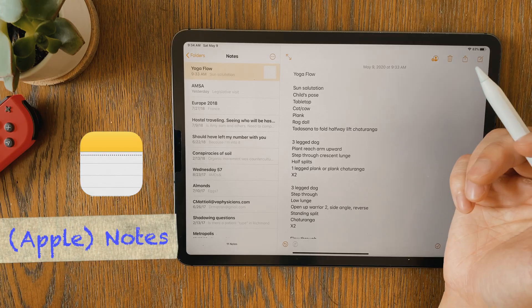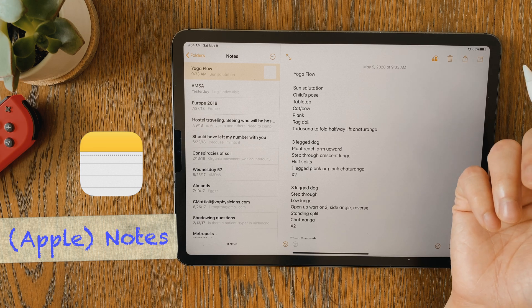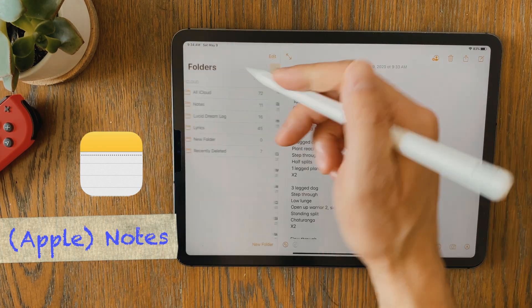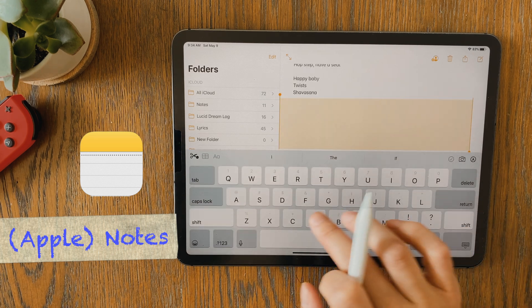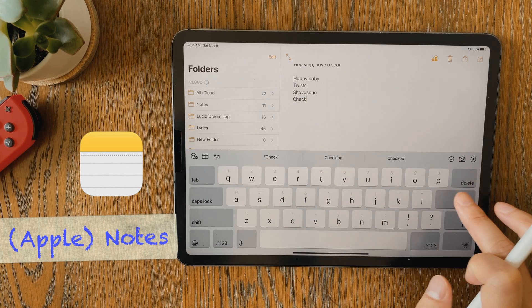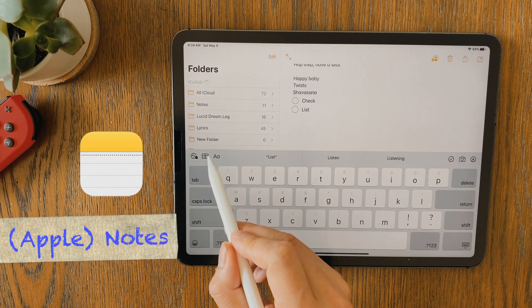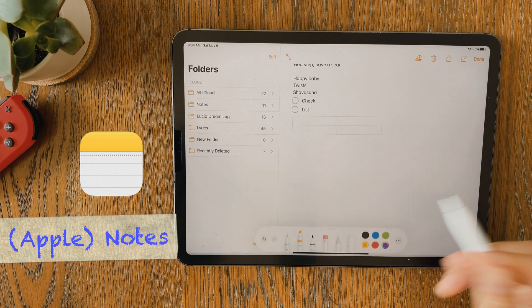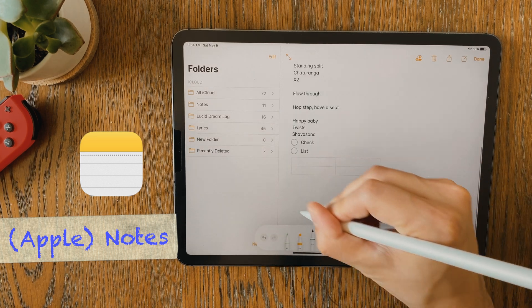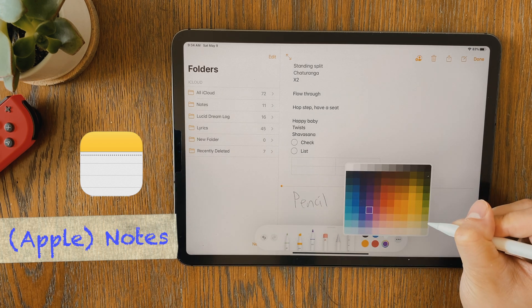The first one on the list is of course going to be Apple Notes. In the past year, Apple updated their Notes app for iOS 13, to incorporate some really cool features, like making folders, checklists, and gallery view for all of your notes. In a note, you have the option to add lines or grids, make checklists, add photos, or switch to the stylus mode, where you have access to pencil, pen, eraser, highlighter, and ruler functions. Super convenient app and really reliable.